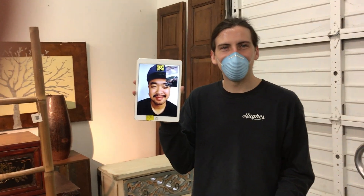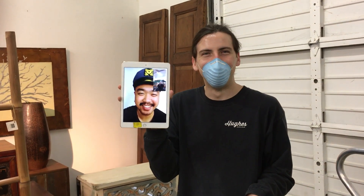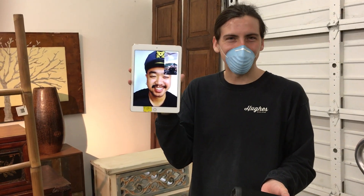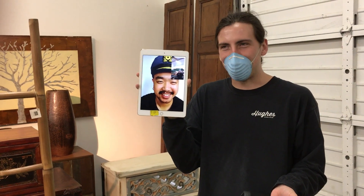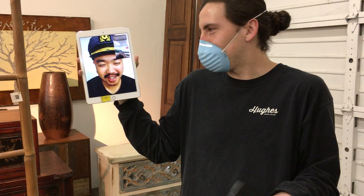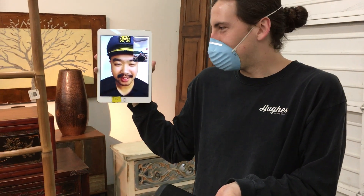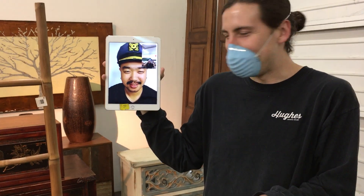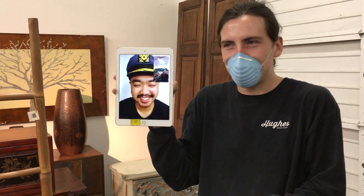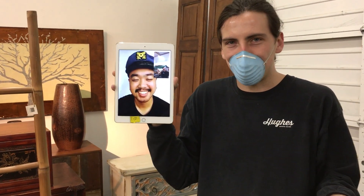Hey there early birds, Taylor here and it's me Gil coming at you from my house. We're trying something new this week — we're doing a digital version of our walkthrough video, but I didn't want to do it without Gil; it wouldn't have felt right, so we got him here to keep some sense of normalcy.